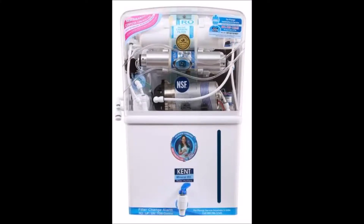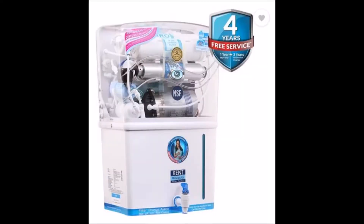Hi Dear, welcome to Product News Group Win World. This video is about the product Kent Grand Plus 11001-8L RO Plus UV Plus UF Water Purifier.